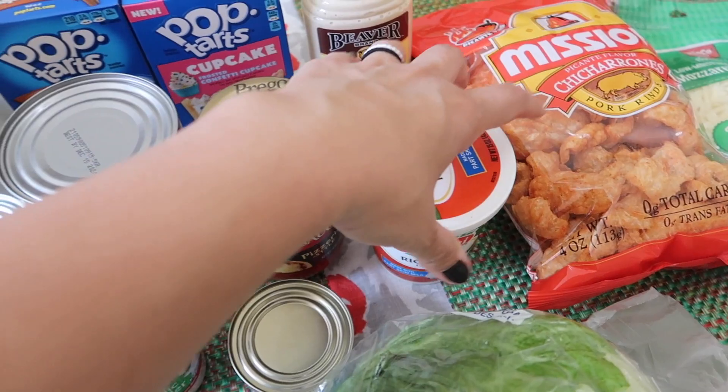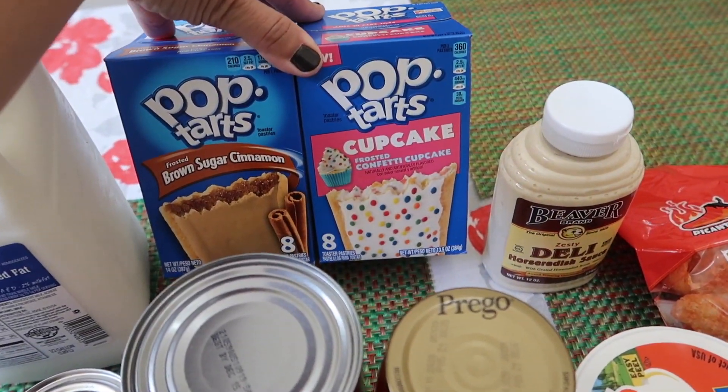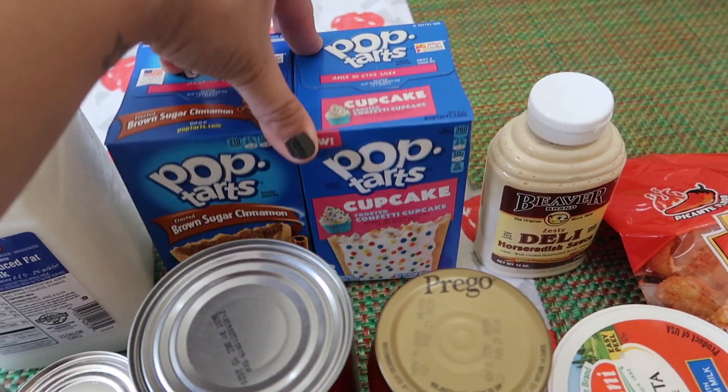And then we got some ricotta cheese for pasta, milk for the kids' breakfast, pop-tarts — brown sugar cinnamon — and a cupcake for their breakfast.